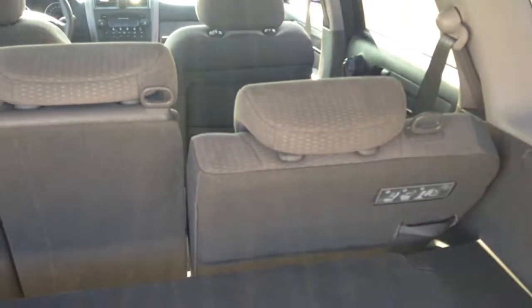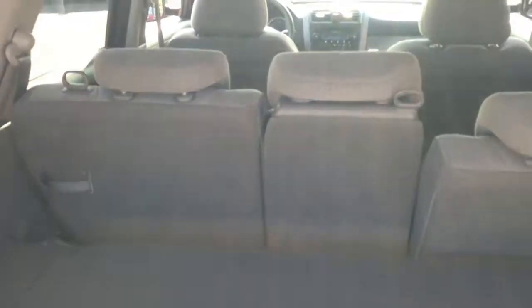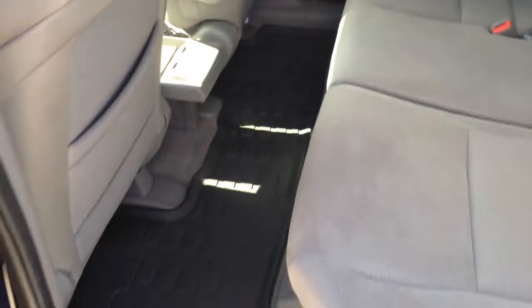They don't go completely flat — that was pretty much standard with all the traditional CR-V models. As you can see, lots of rear passenger leg room. I'm six feet tall and I was sitting in the driver's seat, and there's still a ton of space for me to get in and sit. So lots of space.